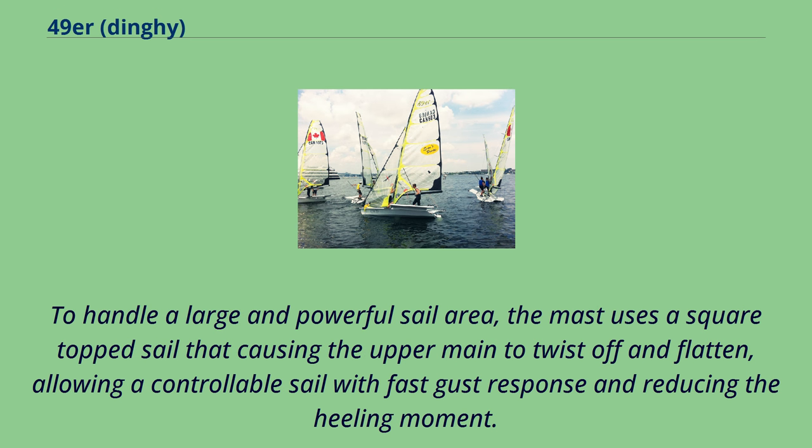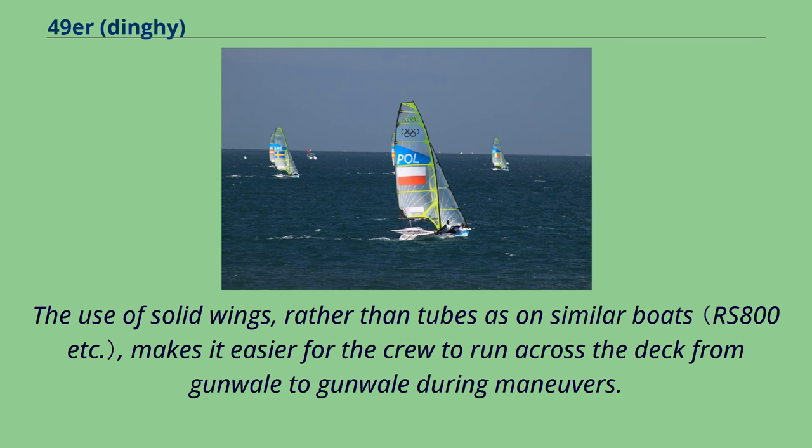To handle a large and powerful sail area, the mast uses a square-topped sail that causes the upper main to twist off and flatten, allowing a controllable sail with fast gust response and reducing the heeling moment. The use of solid wings, rather than tubes as on similar boats, makes it easier for the crew to run across the deck from gunwale to gunwale during maneuvers.